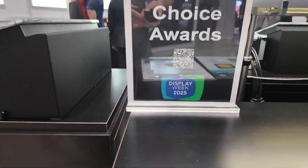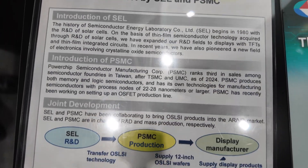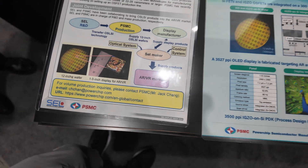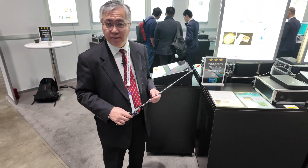And joint development. Here you see — people can read more about it here. Thanks a lot. Thank you. That's all.